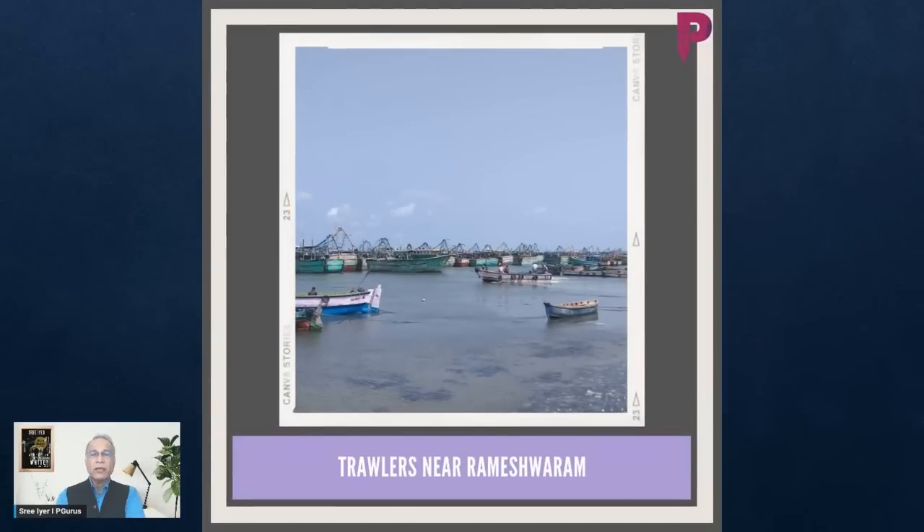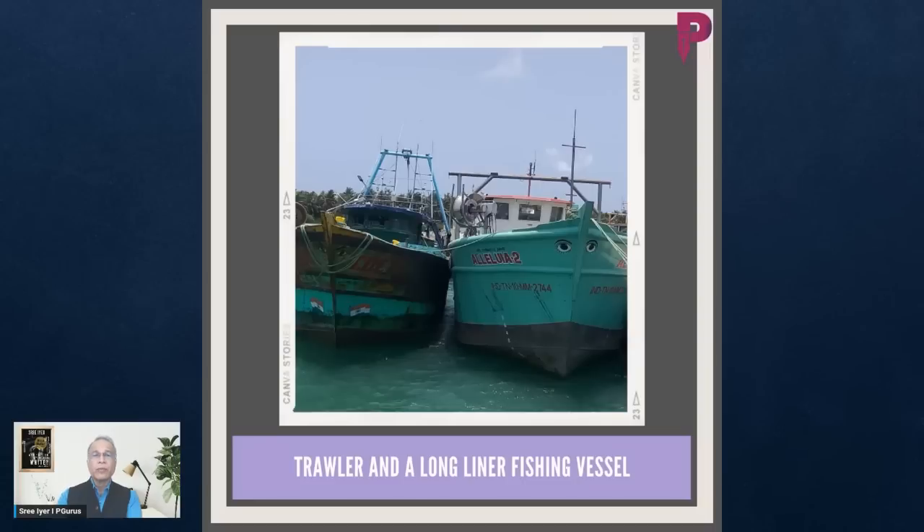This is Part 2. Here is how trawlers look — this picture was taken near Rameshwaram and you can see it is completely filled with trawlers. They have some sort of motor that runs the net out, and a device that drags it down to the floor of the ocean bed. Palk Bay is a shallow bay, so it is very easy to scrape from the bottom and catch all the fish.